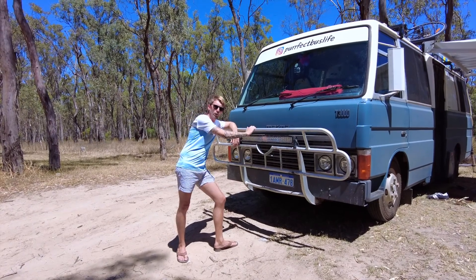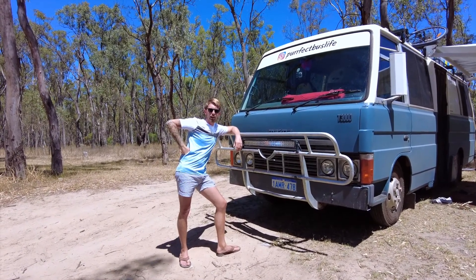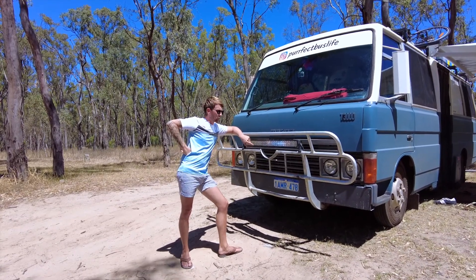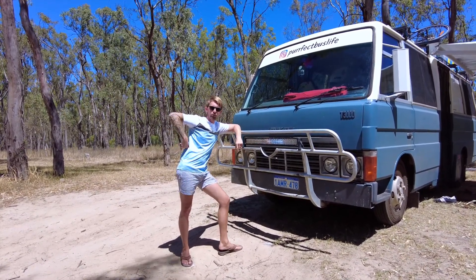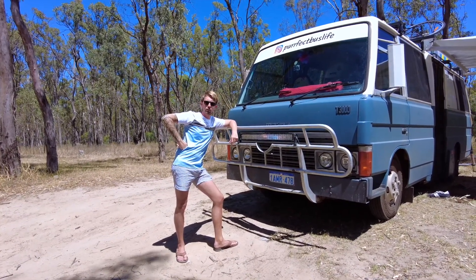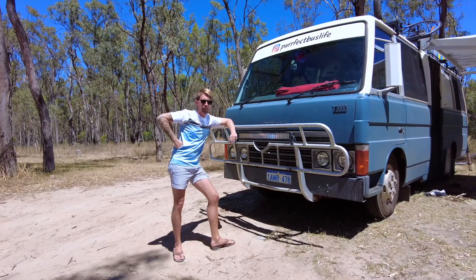Up front on the old girl we've got a bullbar — pretty self-explanatory as to why we've got one. I've also got a spotlight, not only for the zombies but to spot the roos from a distance. Haven't had to use it yet but she's there just in case.